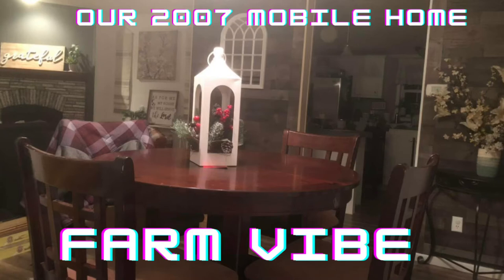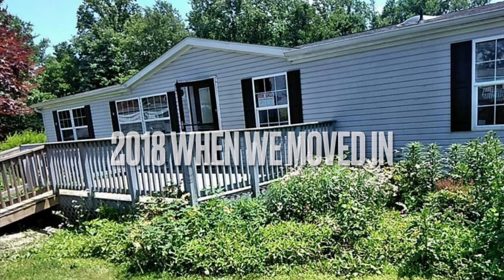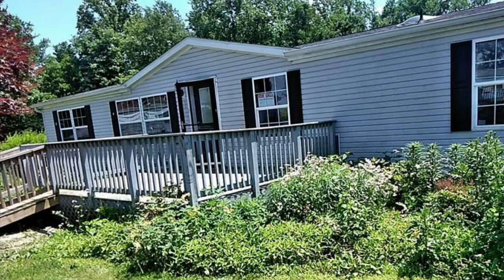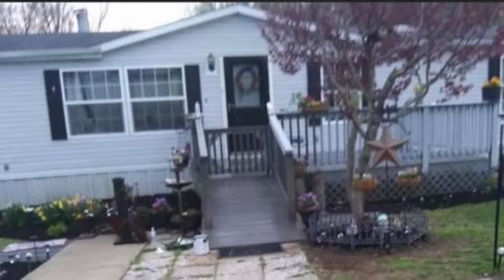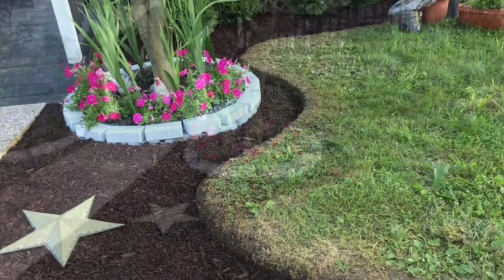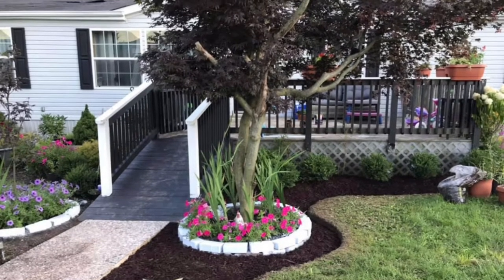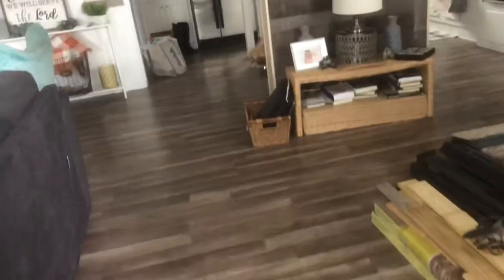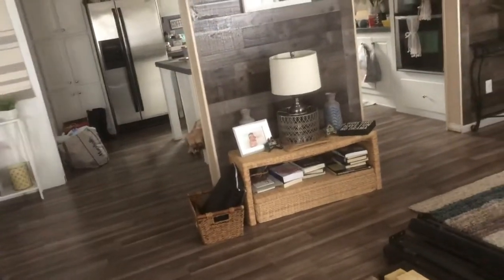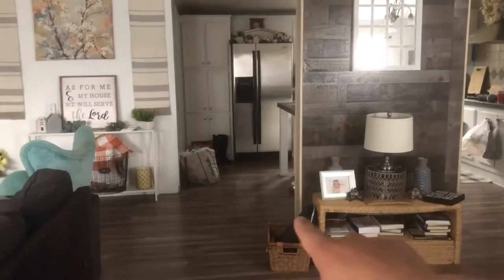What's up YouTube — this is my house tour of our 2007 mobile home, actually called a manufactured home. I included pictures of our landscape before and now — curb appeal is everything, but that will be a separate video. For now we're doing the inside. This is our attempt at a farm vibe — a modern farm vibe is what my wife wants.